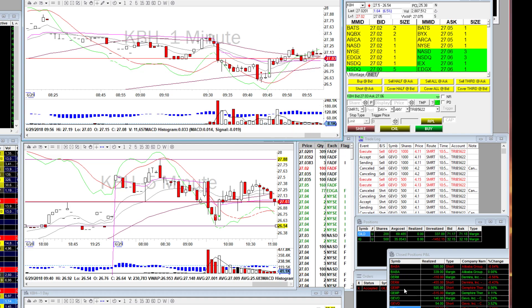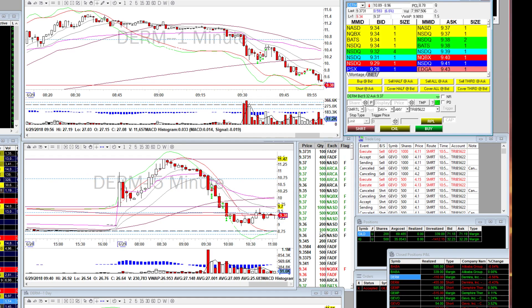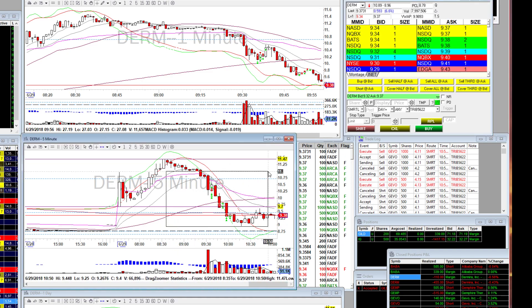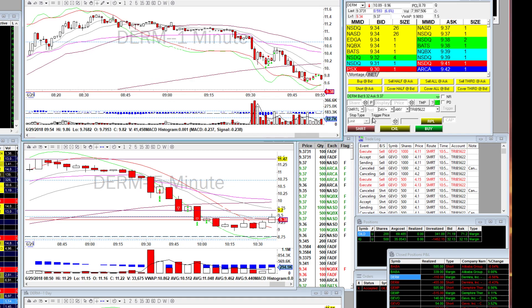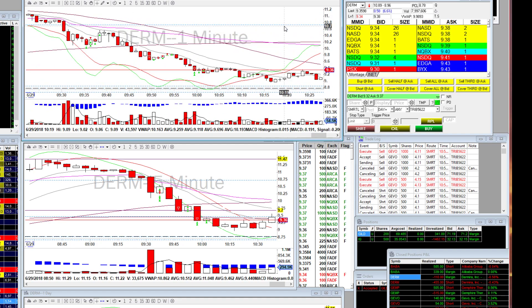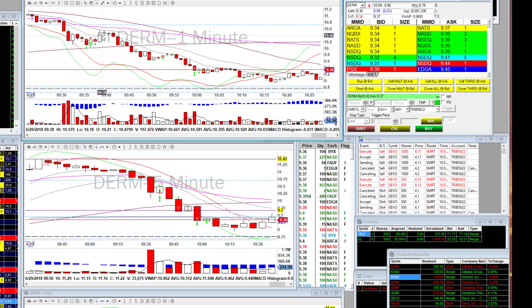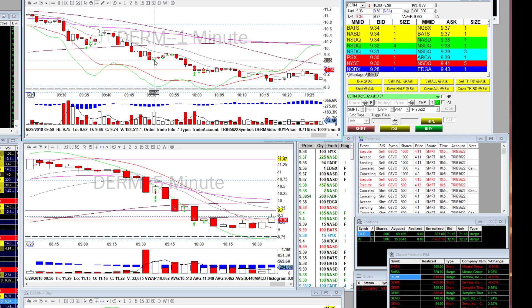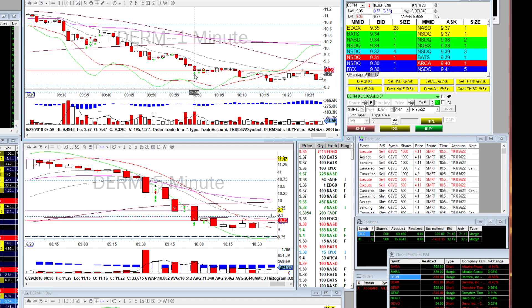Now let's look at two bad trades — starting with Durham. I lost almost $600 on Durham. It actually went the direction I wanted, but the timing was way off. I did an opening range breakdown at 9:35 and over-traded it badly. I was shorting, covering, shorting, covering repeatedly. It sort of bounced on me so I exited at a loss, then it kept dropping so I shorted and covered again — made some money there — but then I was over-trading with no idea what I was doing.